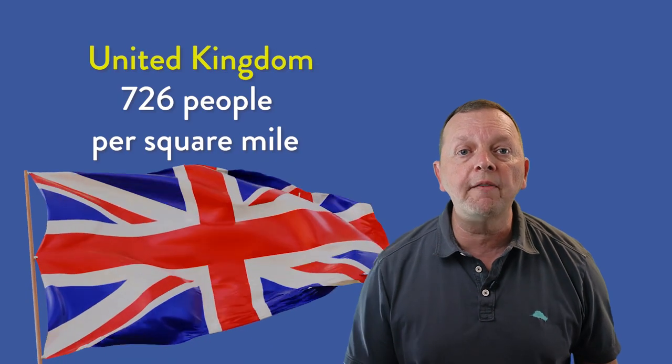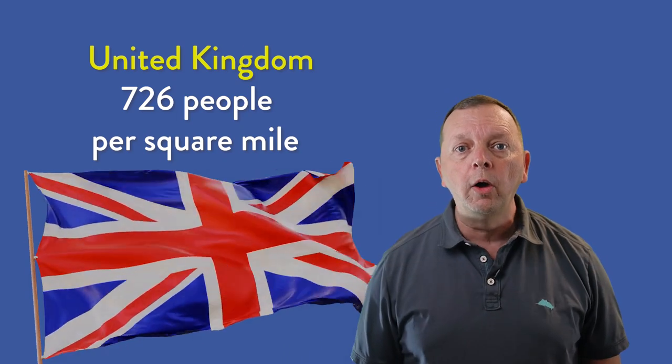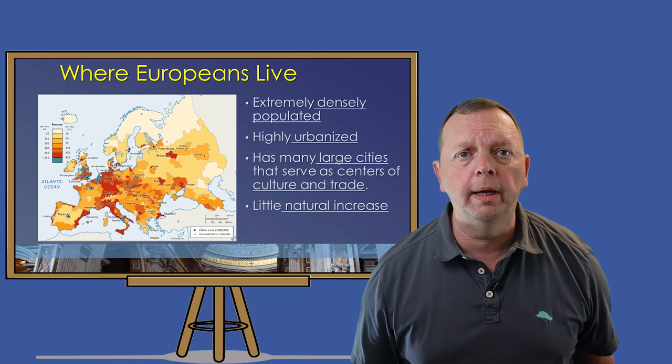For example, countries such as Britain have a population density of over 700 people per square mile, while Iceland has a population density of just nine. Across the continent, Europe has many large cities that serve as centers of culture and trade in each of its countries. Examples of these include Moscow, London, Paris, Madrid, and many others.